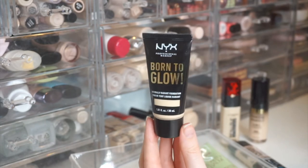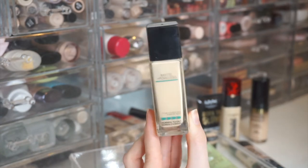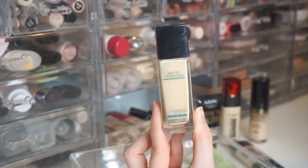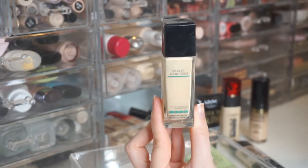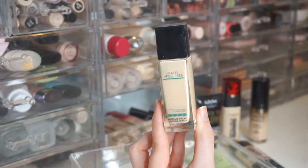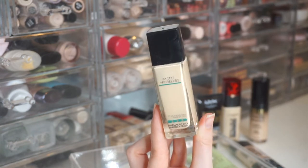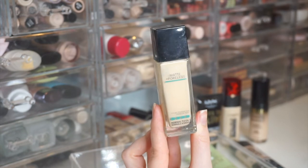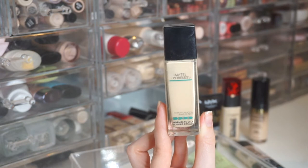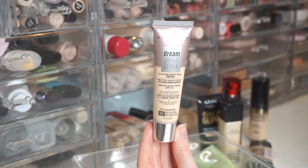Next is the Maybelline Fit Me Matte and Poreless for Normal to Oily Skin in 110 Porcelain. Honestly, I don't know why I have this because I have very dry skin and don't normally go for matte foundations. I can't remember when I bought it or my thoughts on it — it's a more liquidy formula — but I definitely need to try it out.